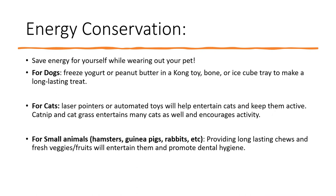Oftentimes our pets have a lot of energy that they need to get out, usually more than what we have to give. So here are some energy conservation strategies for yourself while making sure that your pet is getting enough activity. For dogs, you can freeze yogurt or peanut butter inside of a chewable toy or in an ice cube tray, which makes a really long-lasting treat and can keep them entertained for a while. For cats, laser pointers or automated toys can help entertain them, and catnip and cat grass are also toys that will entertain cats and encourage more activity.